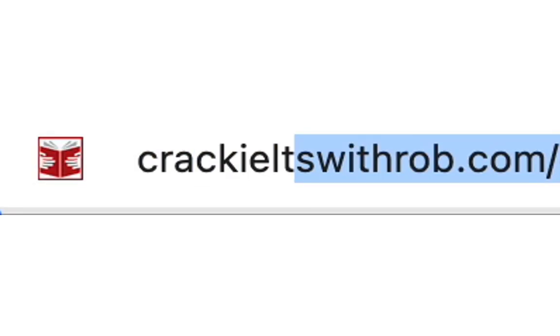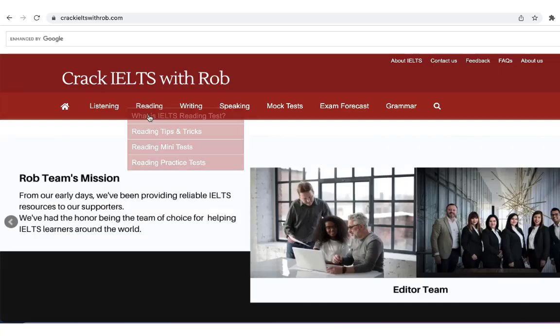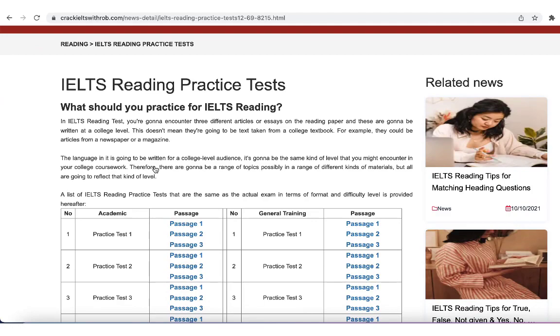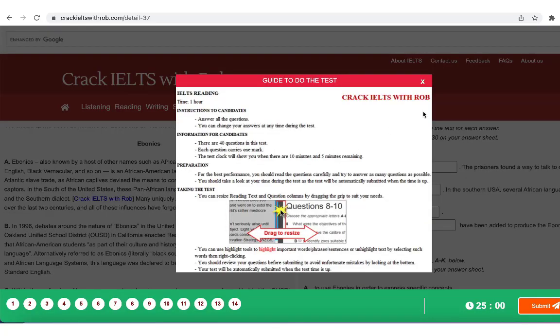Based on Crack IELTS with Rob's website, you can do online tests easier, especially reading and writing. With the reading test, you can use the highlight tool to highlight important words, phrases, or sentences, or unhighlight text by selecting such words then right-clicking. For the writing test, you can use the word count tool when writing.